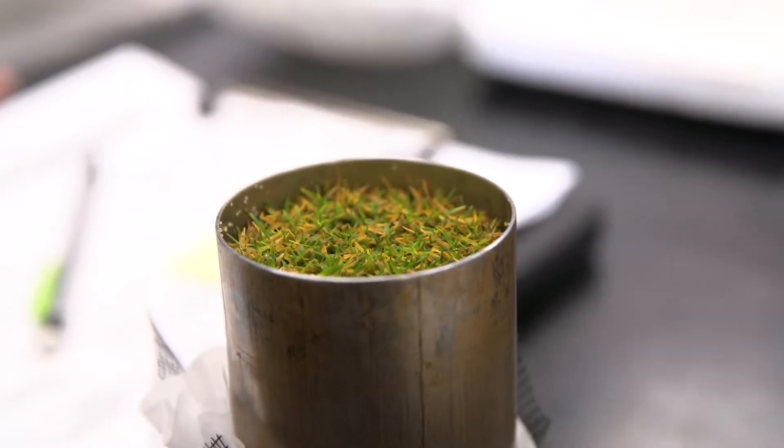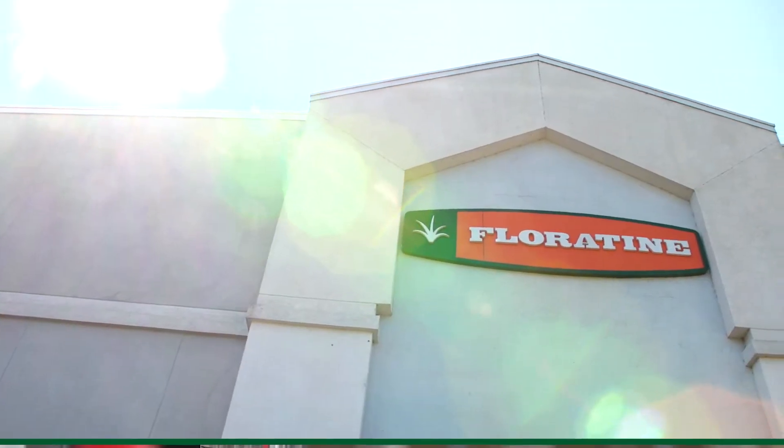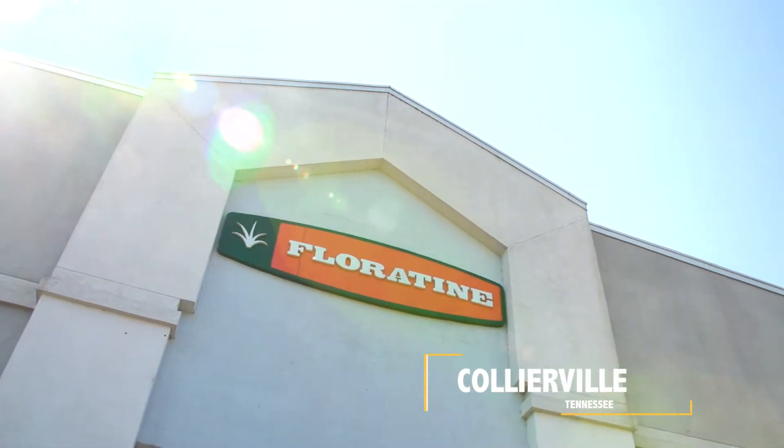In an effort to provide our distribution network and end-user customers the best products on the market, Fluortine has invested heavily in its manufacturing plant in Collierville, Tennessee.